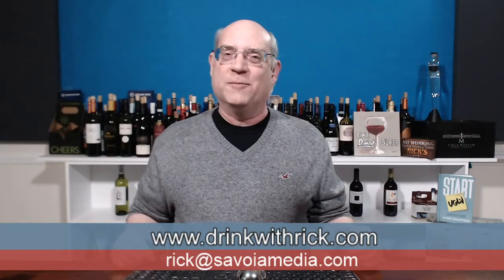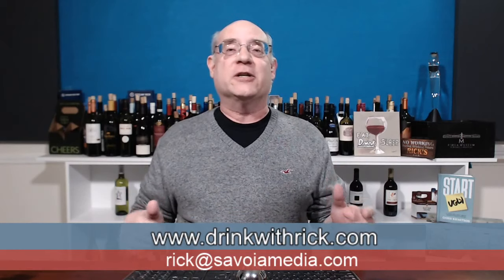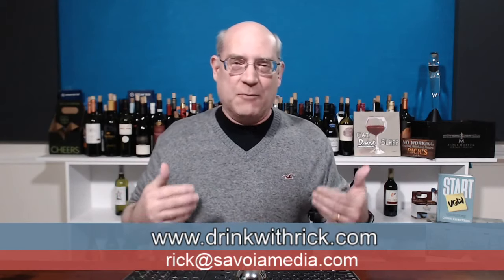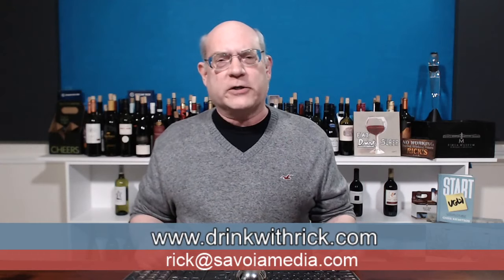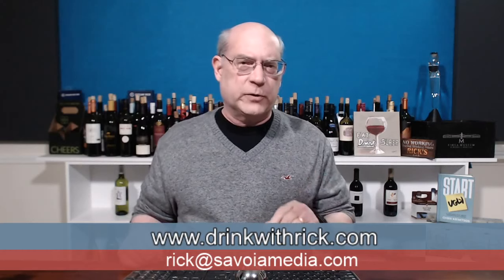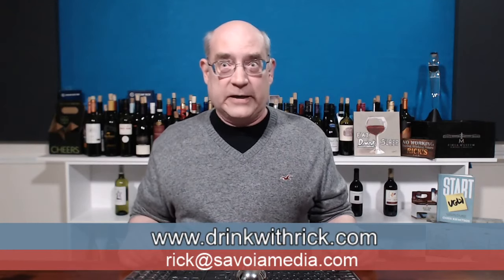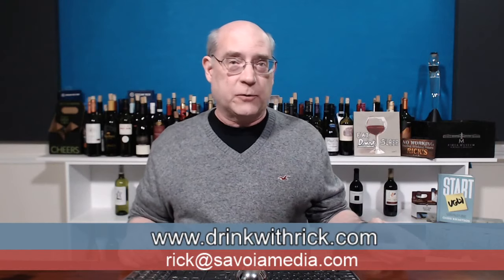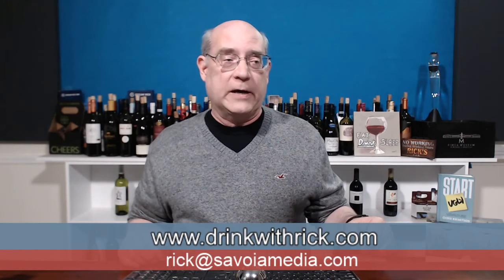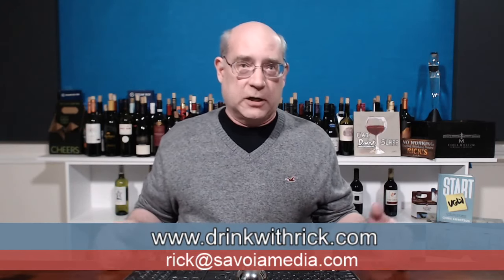Good evening everyone. Welcome to another exciting Saturday night wine stream and another exciting edition of Drink with Rick. I'm Rick and tonight we're going to try something a little bit different as we always do. This one is going to be a wine from a big box store — specifically a wine that is labeled from a big box store. And I'm talking about Sam's Club.